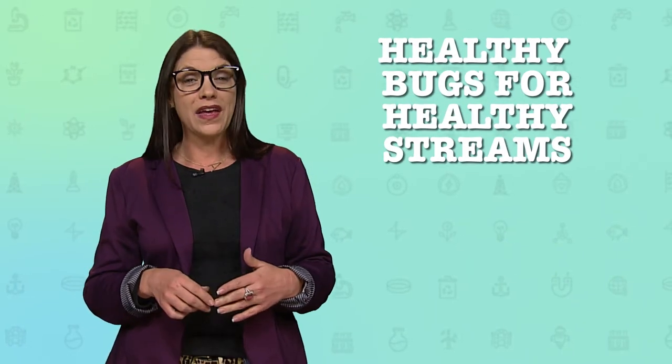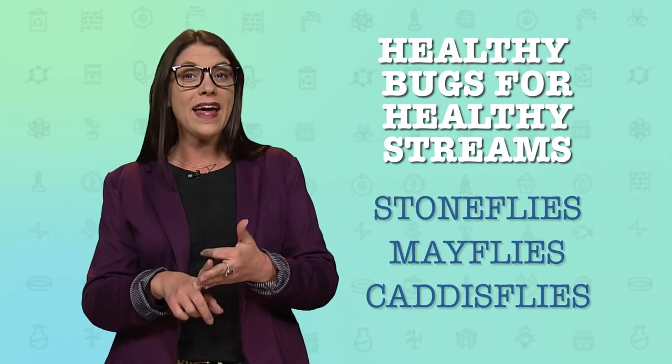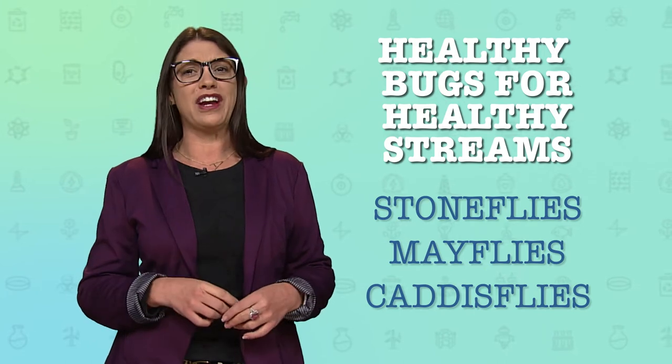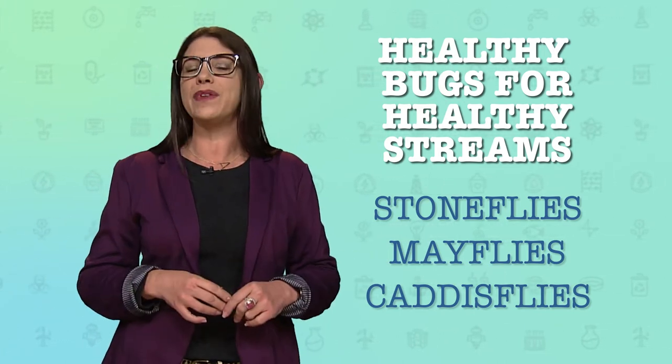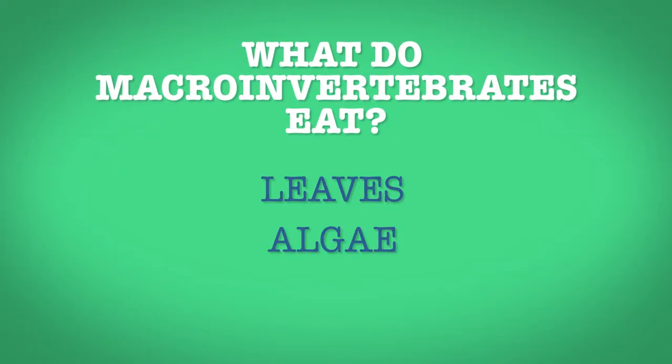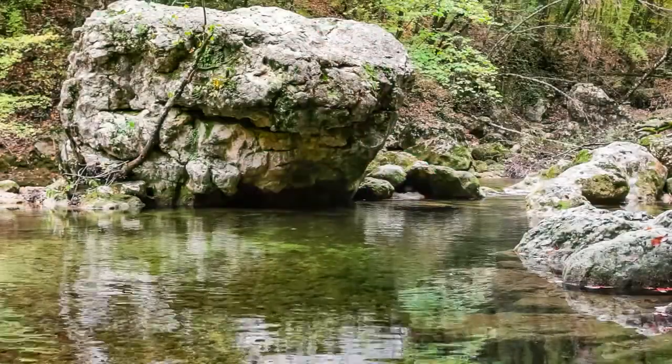When we want to see if a stream is healthy, we look for three main bugs: stoneflies, mayflies, and caddisflies. These three bugs don't like too much algae. They like cold running water with lots of oxygen and plenty of space between rocks to live in. Sometimes they eat leaves, sometimes they eat algae, and sometimes they eat other bugs. If we go out and look under the rocks in a stream and we find these three types of macroinvertebrates, it tells us the quality of the water is good enough to support them and is in pretty good shape.